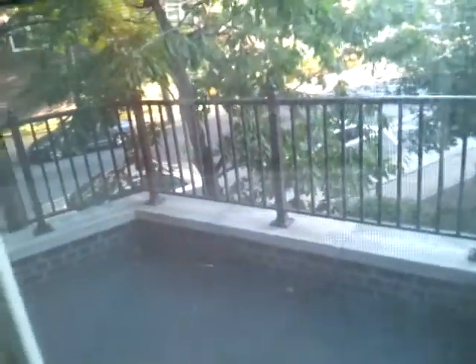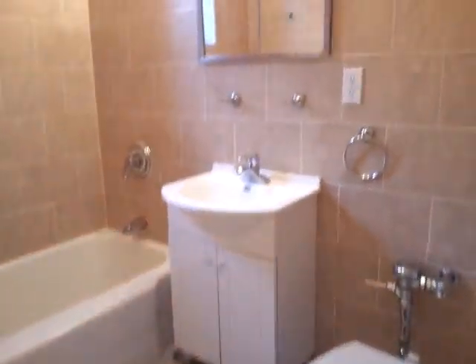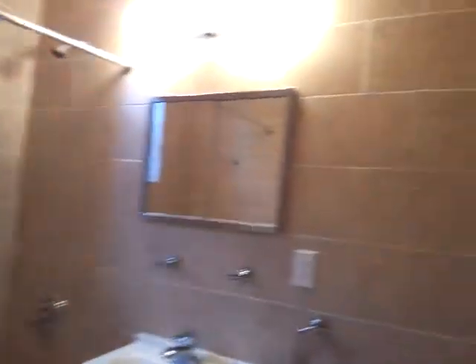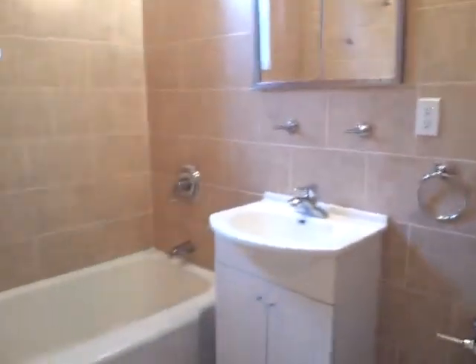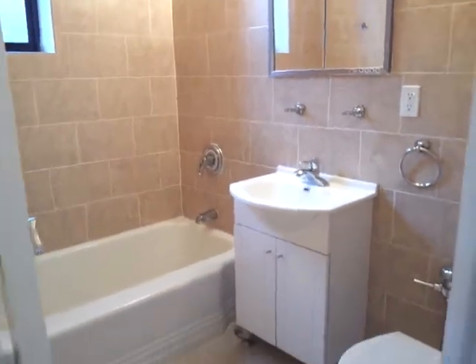That's the balcony here. On the left is the full bathroom — beautiful, all renovated, beautiful tiles, very clean, luxury bathroom.